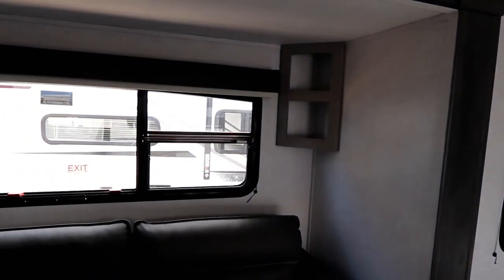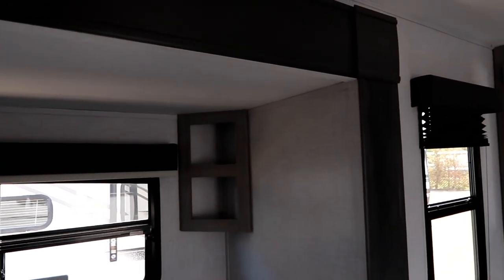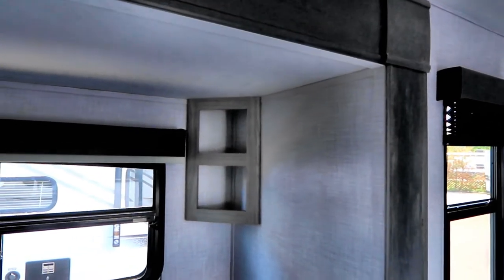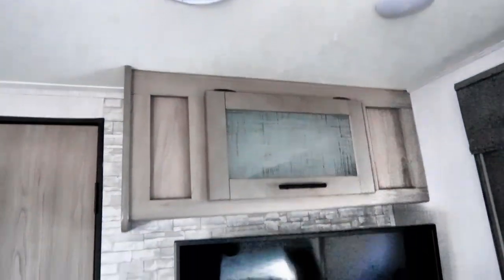It's a nicely laid out unit. You'll notice they've put a nice big window in the corner — not really space for storage there — so they've put some corner shelves in to give you that extra storage, plus some additional storage above the TV.